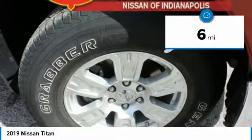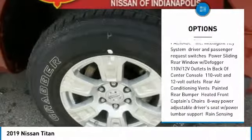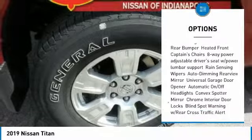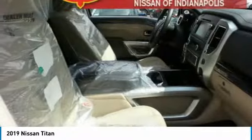Here are some of this vehicle's great options: steering wheel audio controls, keyless entry, anti-lock braking system, Bluetooth, adjustable steering wheel, power steering, four-wheel disc brakes, four-wheel drive, cruise control, keyless start.